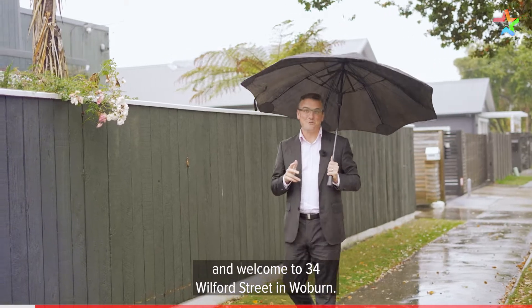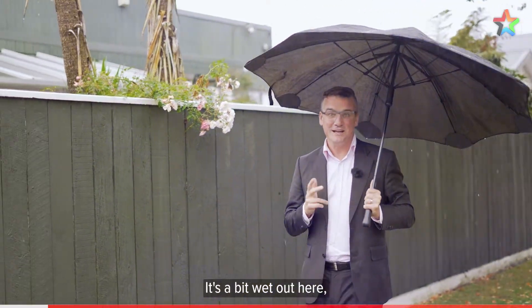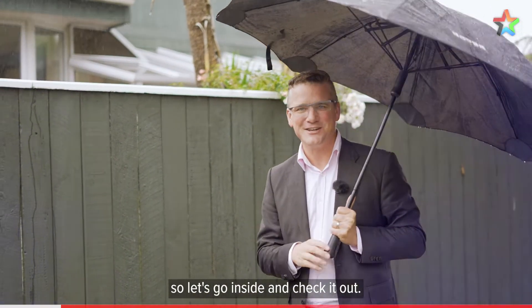Hi, I'm Shane Brocklebank and welcome to 34 Wilford Street in Woburn. It's a bit wet out here so let's go inside and check it out.